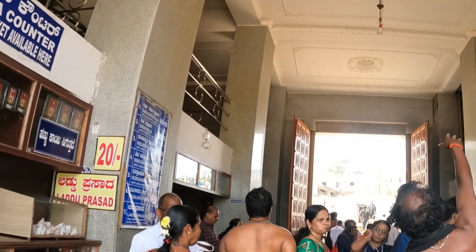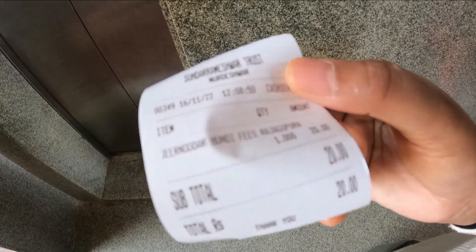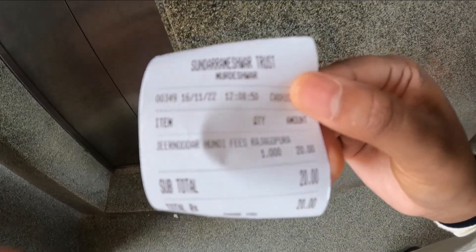You pay ₹20 for adults and ₹10 for children and you go up in the Gopuram lift and get a scenic view. The ticket is taken — ₹20 for adults and ₹10 for children. When the lift comes, we go. Everyone is sitting by a window but we will try to get some shots.